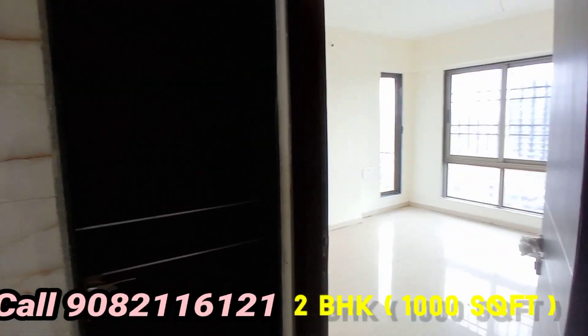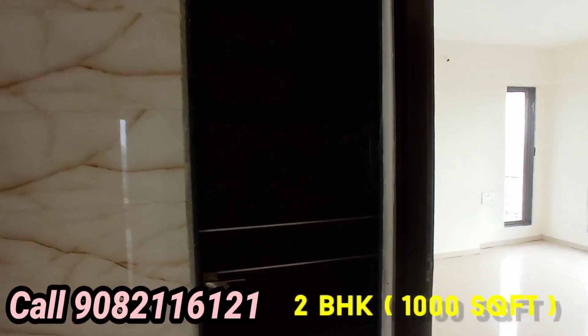This is the common washroom. So basically we are providing 2BHK with 3 washrooms.